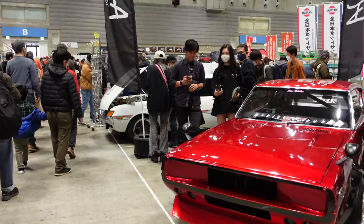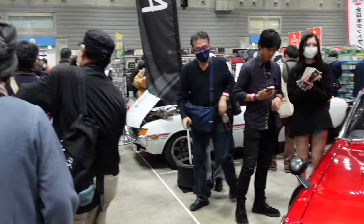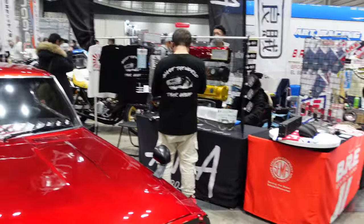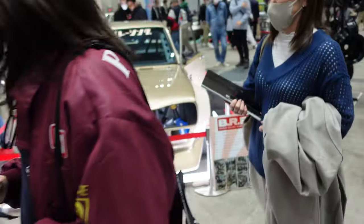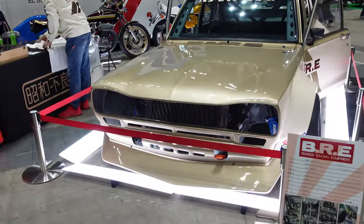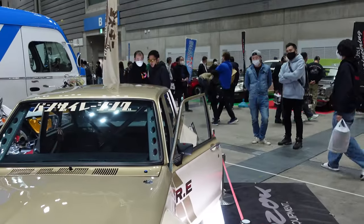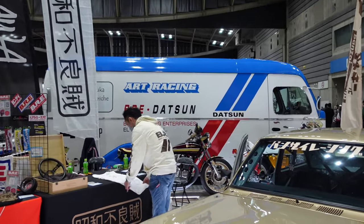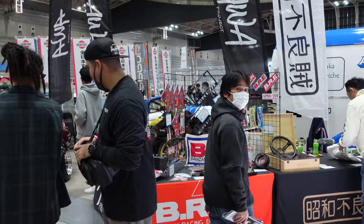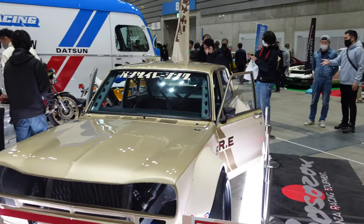We're back in Japan for yet another show - at Nostalgic Two Days 2023 in Yokohama. As you can tell by the term 'nostalgic,' this is generally focused on more classic JDM cars and lots of interesting builds. We're going to do a full walkthrough and see the coolest things we can find. Already we've got a BRE Racing Datsun trailer with the 2000 Roadster back there.